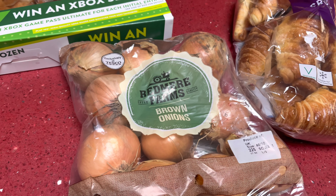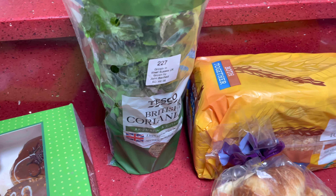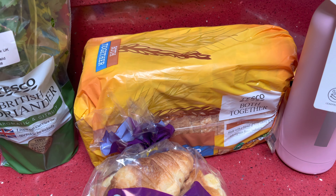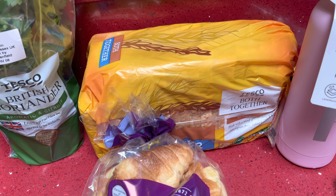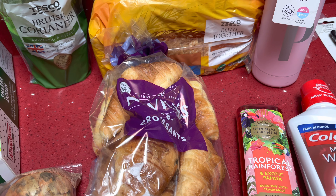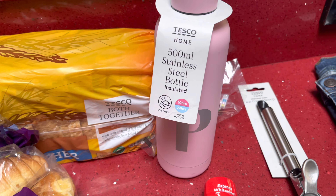Then some brown onions — this pack was only 50 pence. Some coriander; they didn't have the pack so I just had to pick up the whole plant, and that was only a pound with the Clubcard. Some bread — the Tesco own brand — only 59 pence, and then some croissants which I think were £1.19.